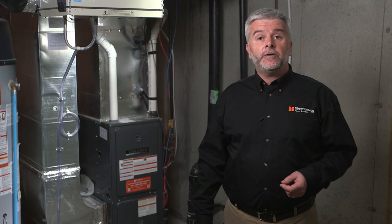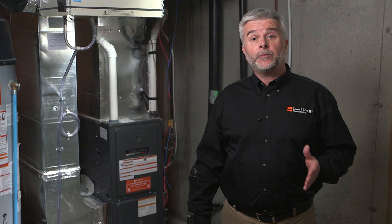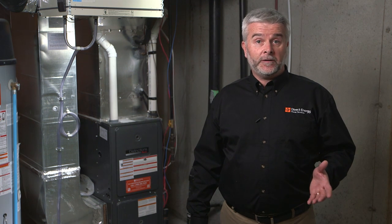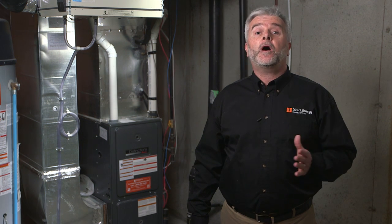Just like maintaining your car, a regular professional inspection for your furnace is required to help ensure it runs efficiently so that it's saving you money. No one wants to be dealing with a broken-down furnace during the coldest days of winter, so your technician will help pinpoint any concerns before they could turn into a costly breakdown. Regular maintenance will also help extend the life of your equipment, and a licensed technician can help ensure your equipment is operating safely.